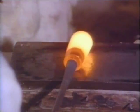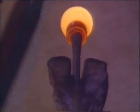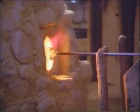Glass-making was America's first industry, born in the fledgling Jamestown colony in 1608. The cullet mixture is heated to about 2,600 degrees Fahrenheit in the furnace. Molten hot glass is formed into bottles by compressed air.